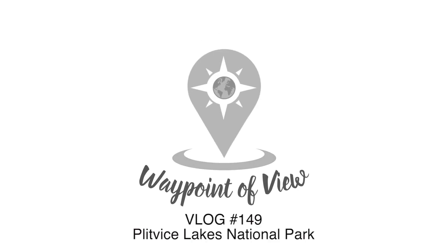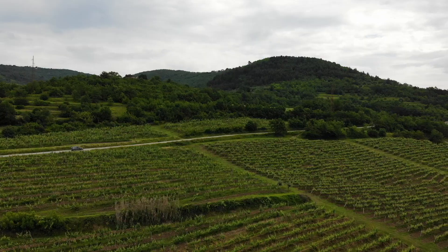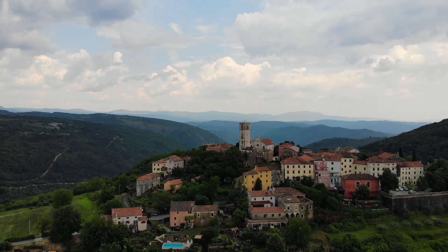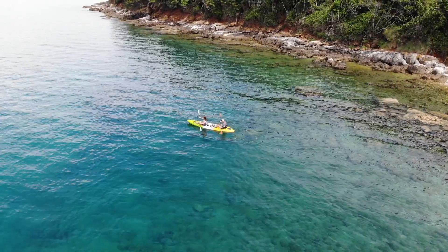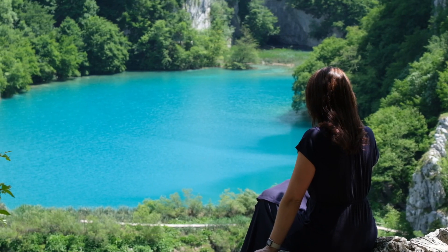Welcome to Waypoint of View. We're Jess and Miles and we're nearly two years into our journey around the world. We just made our way to Croatia to start a road trip through the Balkans. We spent several days exploring the Istrian Peninsula before heading inland to check out one of the most famous sites in all of Croatia.